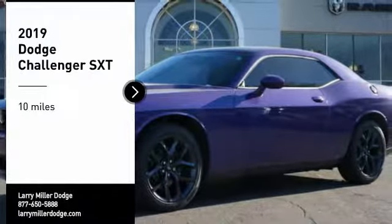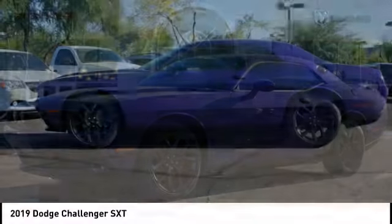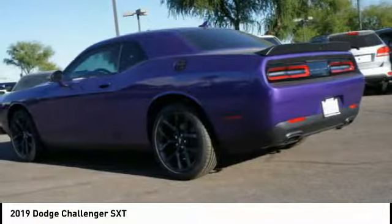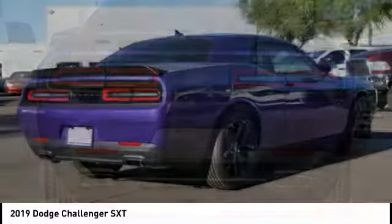Stop by and take a look at the 2019 Challenger. Rated most appealing mid-sized sports car by J.D. Power & Associates, the Dodge Challenger delivers on style and performance. It's powerful, practical, and efficient.